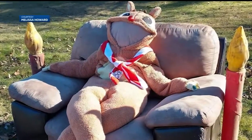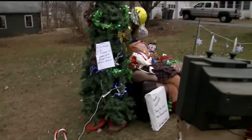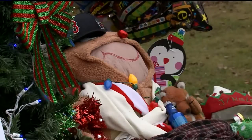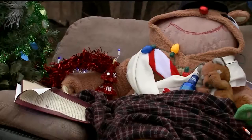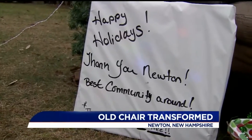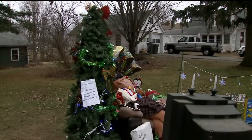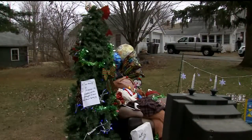Melissa Howard left this chair on her front lawn three months ago. Neighbors complained, saying it was an eyesore. So Howard started to decorate it, and neighbors chipped in, adding something new every night. She says, 'I stay in my kitchen window and I catch people driving by — some do shake their heads — but there are more people that just stop and smile and laugh. And that's what I want all of this to be about: just something to laugh, smile, and have fun with.'